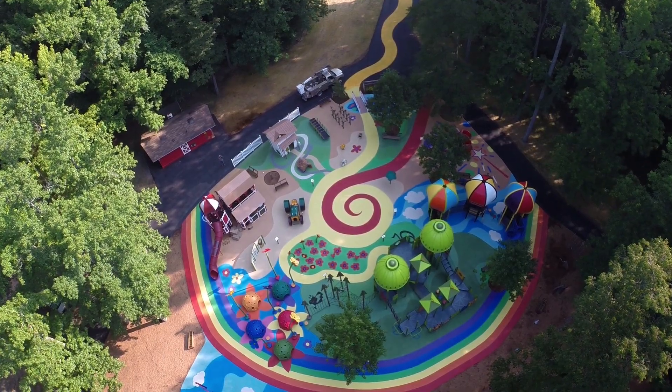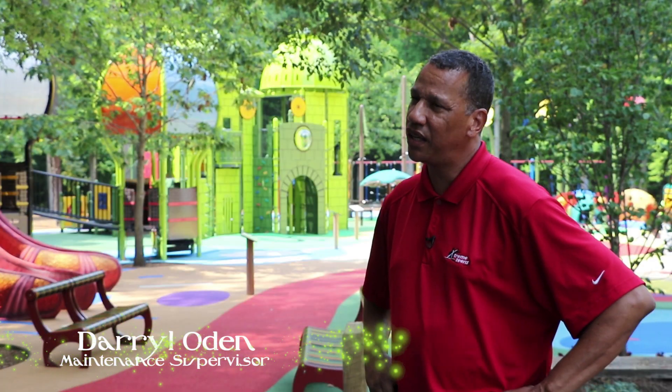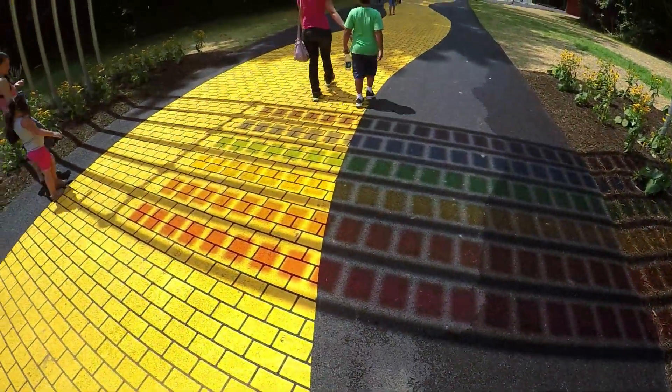Since the new playground has gone in, the volume has increased dramatically. We have probably 80 to 90 kids at any single point in time throughout the day. On the weekends we have a lot more.